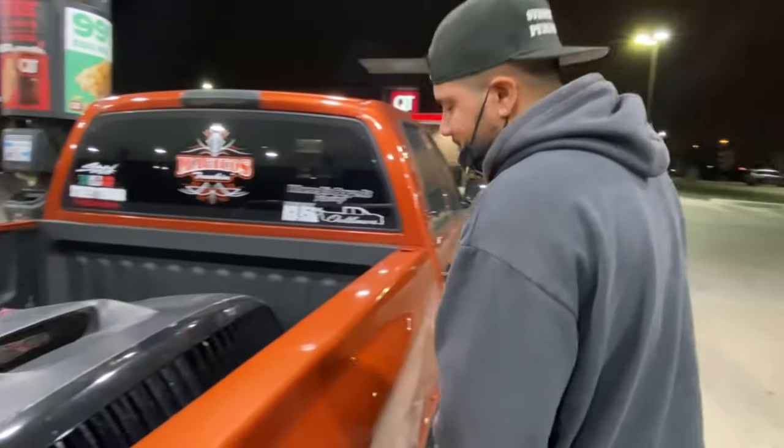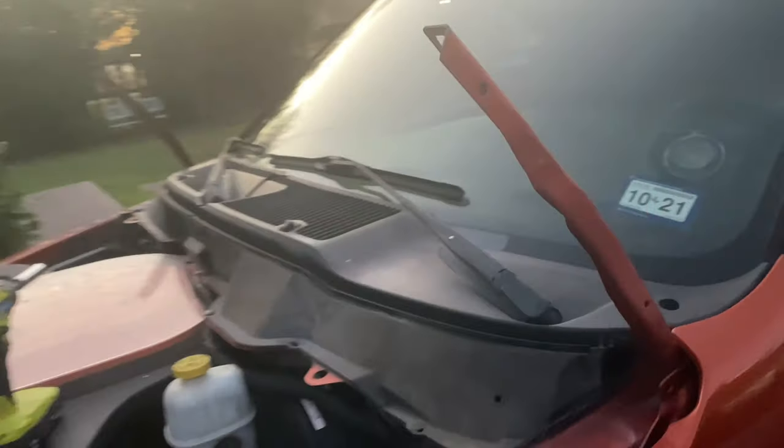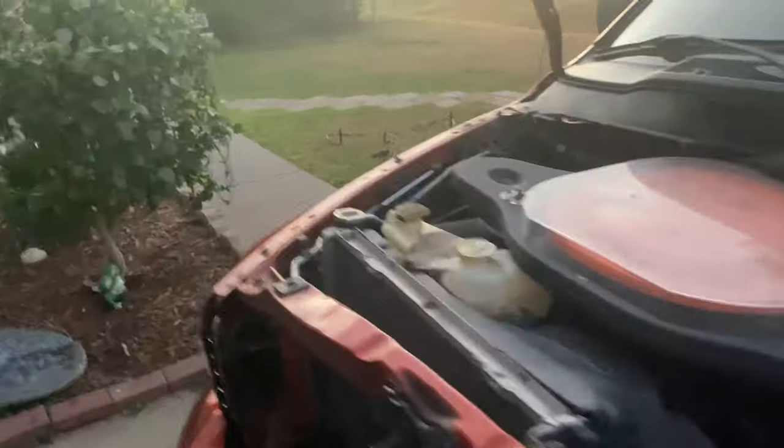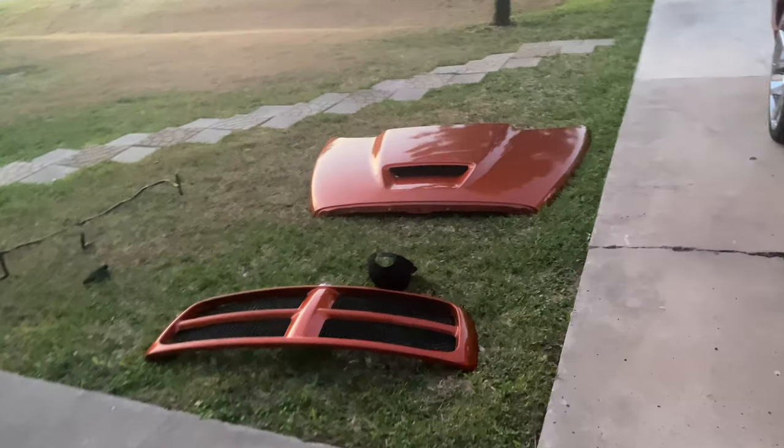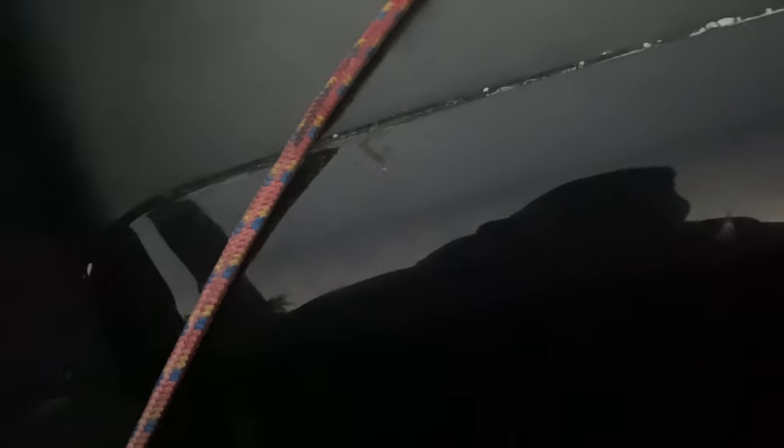Alright guys, right now we're putting on the hood. I already took off the original one — it's over here. I'll put this one on, just tie it from here. So yeah, I'm gonna put it on like this right now, and then next week I'm gonna get the hood painted.